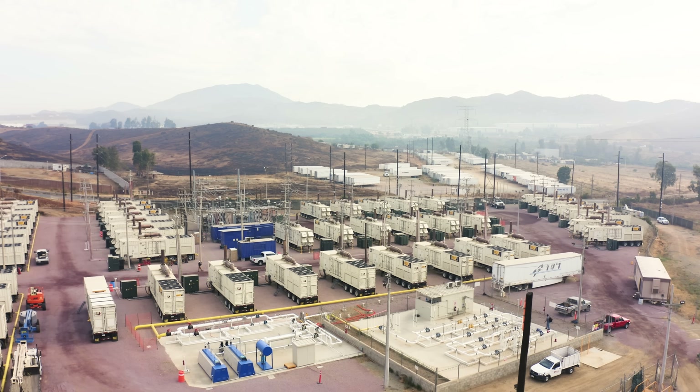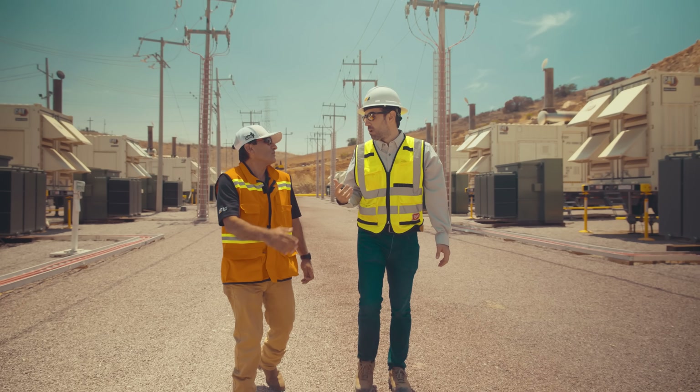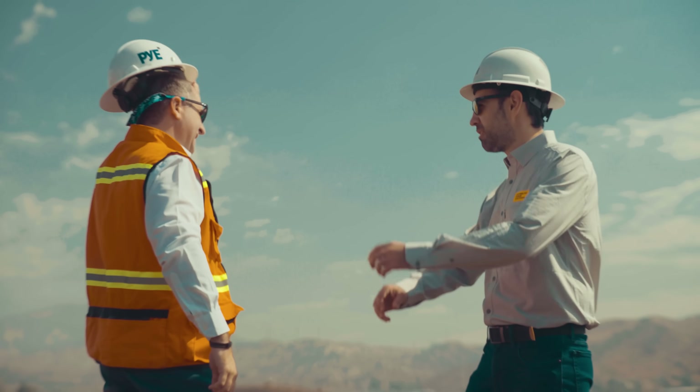Every year we face new challenges due to the conditions of the site, and with DPS Energy Services they have proven that they are an excellent partner.